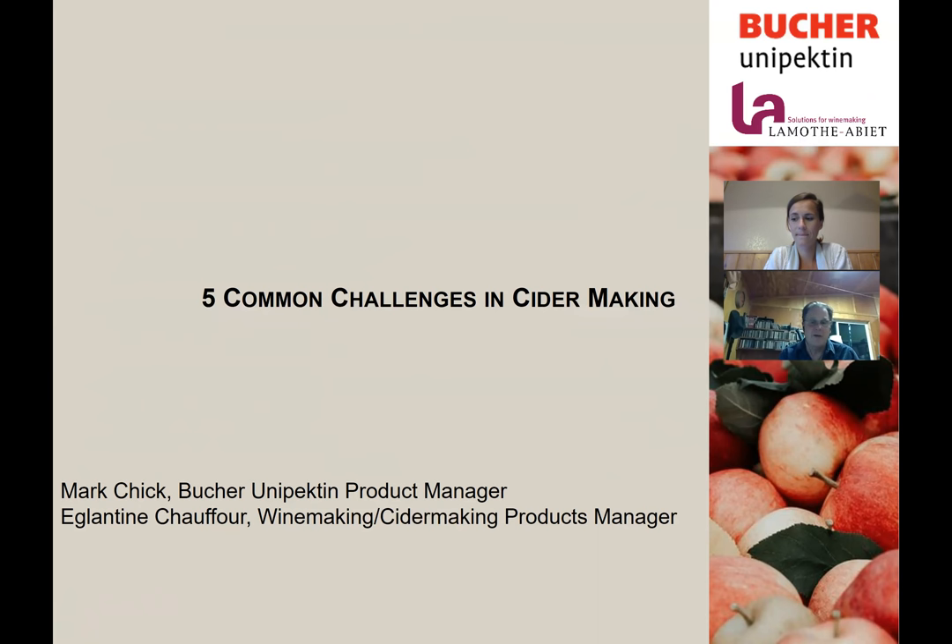My name is Mark Czik. I'm the North American product manager for Bucher Vaslin process equipment. We offer everything from reception equipment including mills and scrubbers to pressing, filtration and other process equipment. Our goal is to give you the ability to make the highest quality, lowest solids juice that the industry provides.